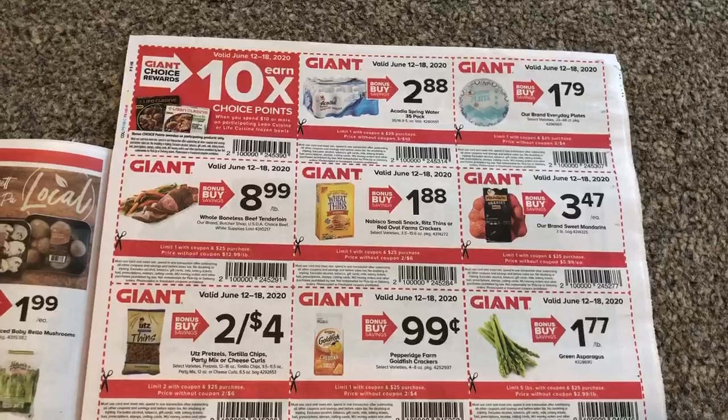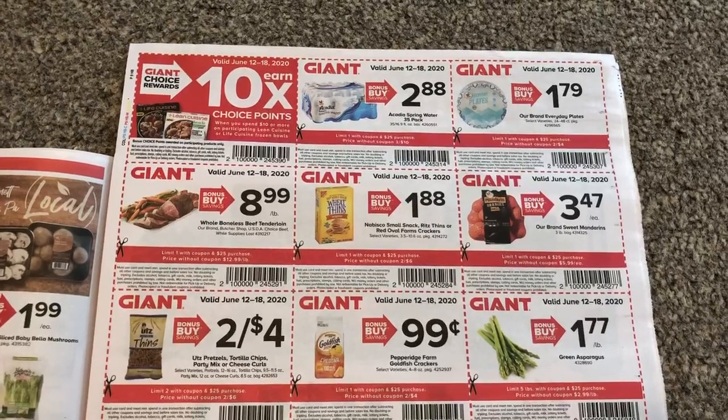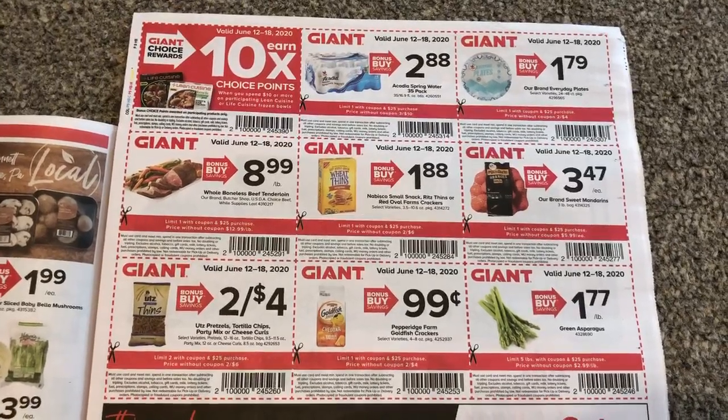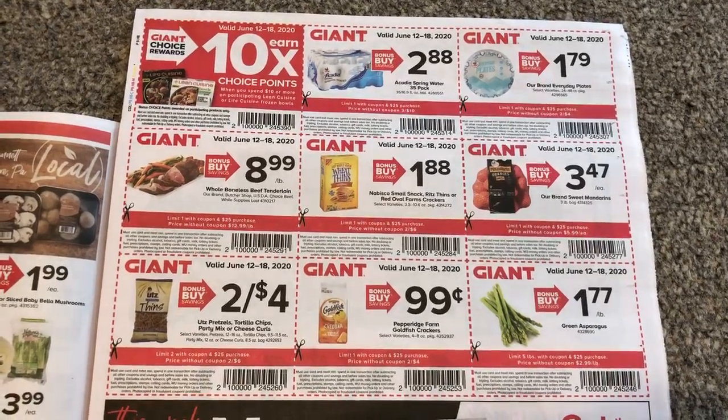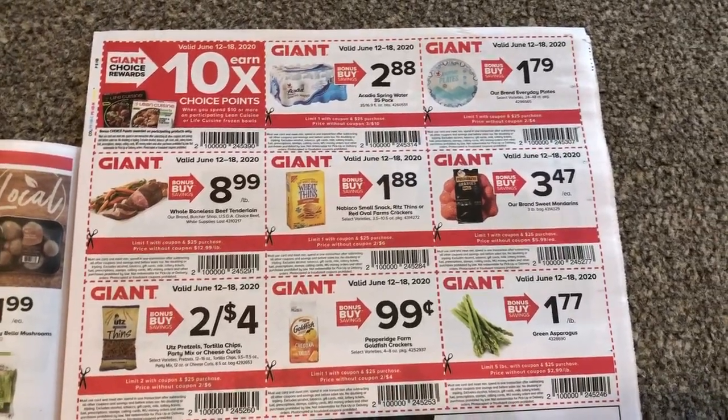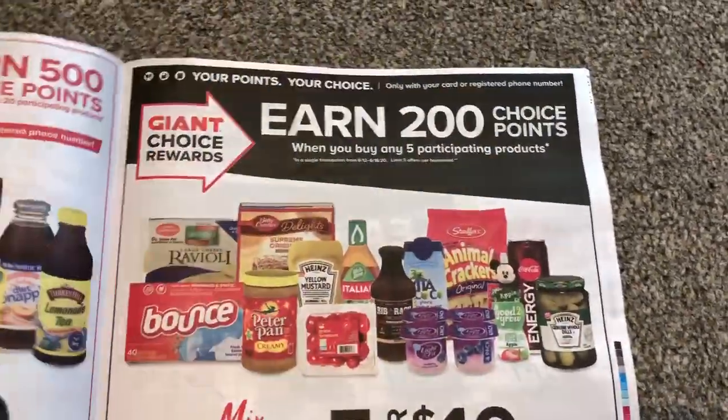Here are your NI coupons. I don't think I'm going to be able to use these because I really don't think I'm spending $25 this week at Giant. However, if I was, I would probably get Goldfish, but I really doubt I'll spend $25 this week.